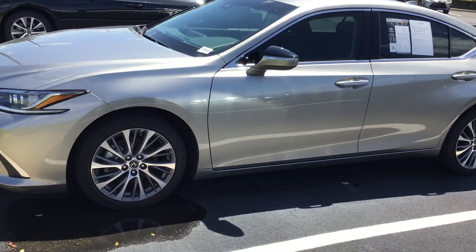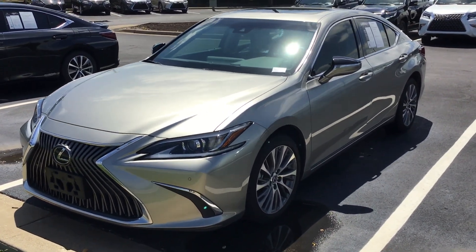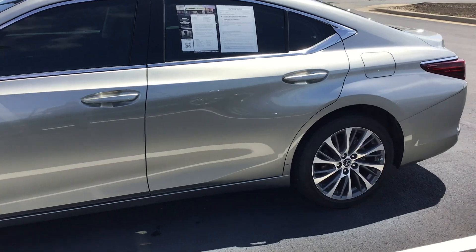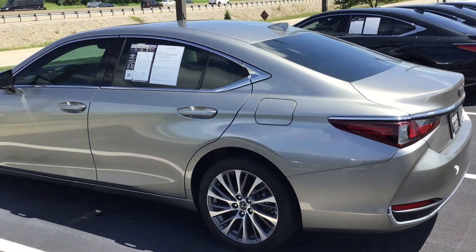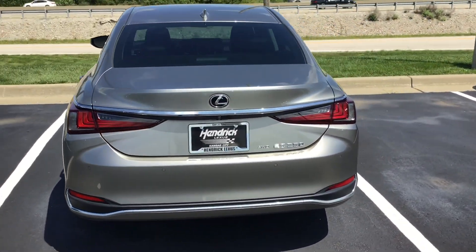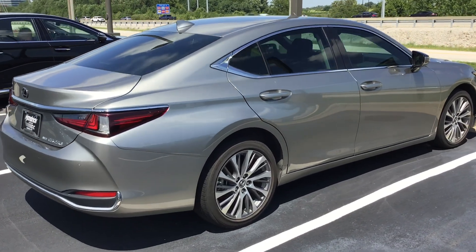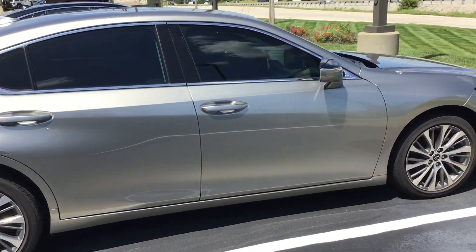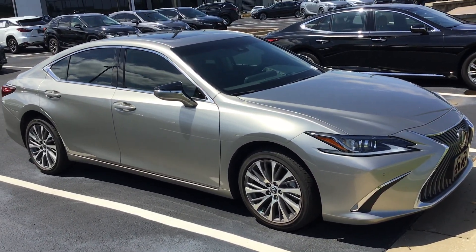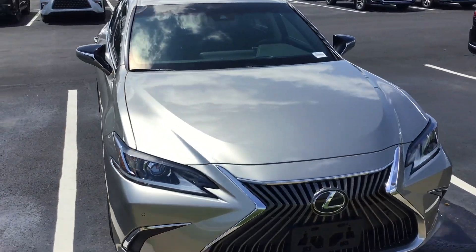I'm going to do a quick walk around on this vehicle for you. We'll start with the very front. As we move around, the wheels and tires are in excellent condition. There's some nice profile views here. Very low miles on this unit. I believe this is a one owner. Coming in here for the last broadside profile — that color is Atomic Silver. It's one of our most popular colors. It changes color depending on what time of day and what kind of sunlight you're looking at.